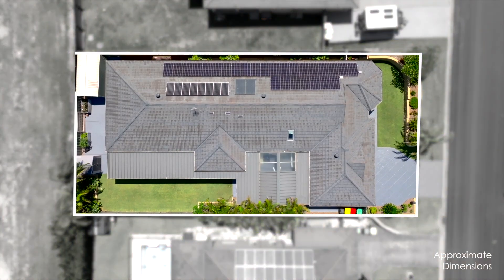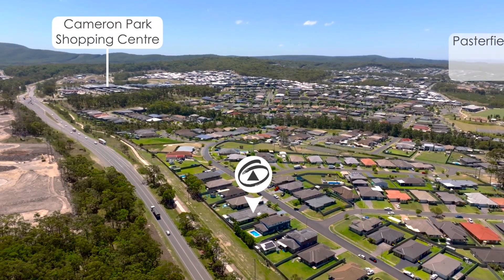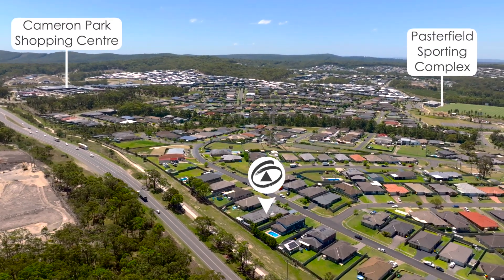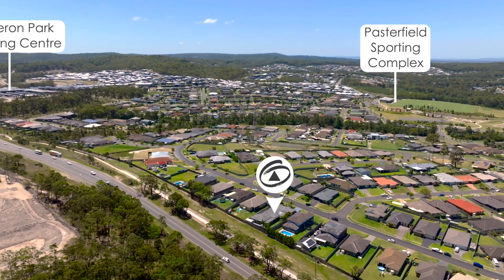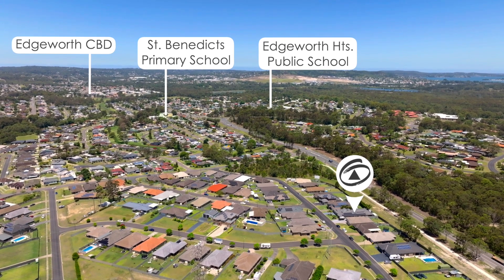Located on an impressive 725 square meter level block, in a prime handy central location you're within walking distance to Cameron Park Shopping Centre and the Path to Field Sporting Complex, close to public and private schools and Edgeworth CBD.